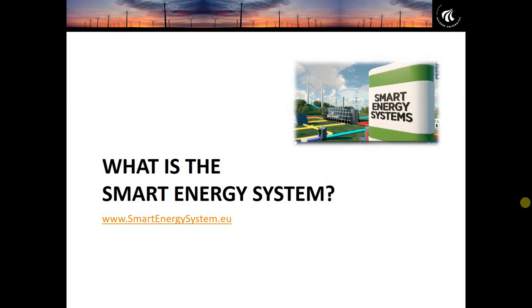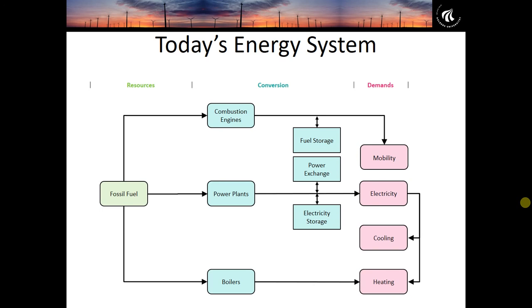To begin, as you can guess by the title, the Smart Energy Europe project is based on the Smart Energy System concept. You can find out a lot more about that by going to smartenergysystem.eu — a concept developed at Aalborg University for many years, looking at how energy systems can transition from fossil fuels to 100% renewable energy. I'm going to explain the key principles briefly here.